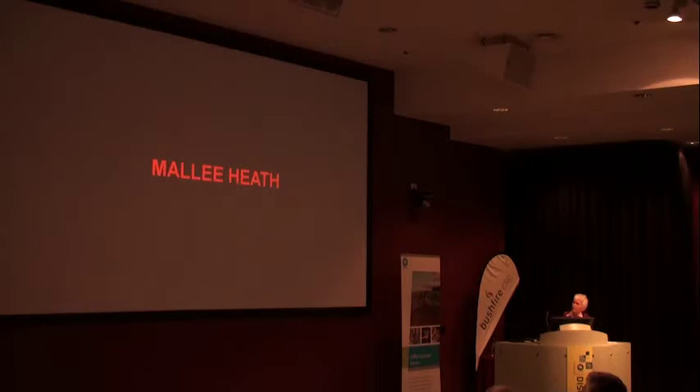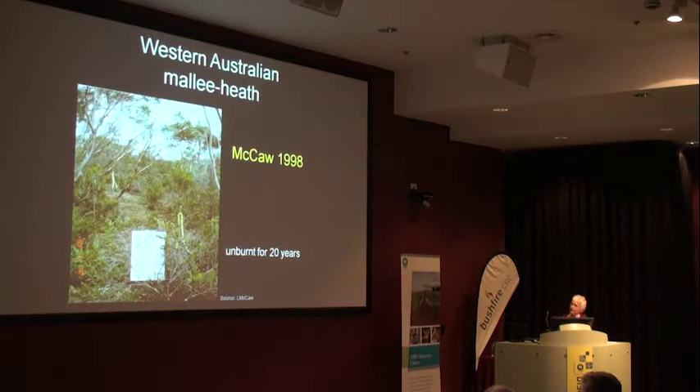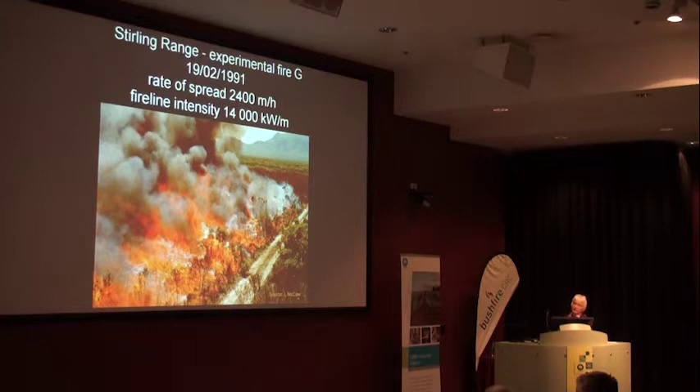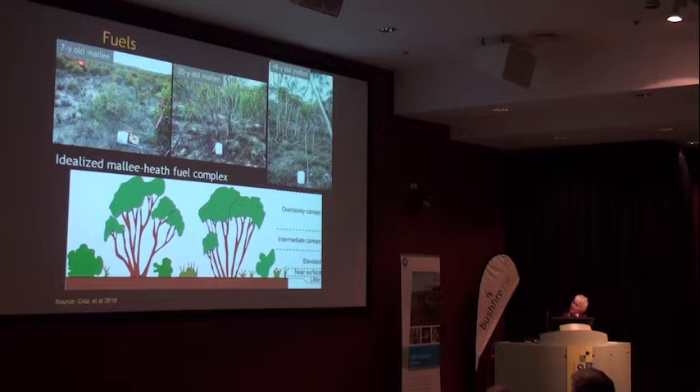Turning to Mallee Heath, what we've done recently is to combine two sets of data. The first data from Lockie McCaw in 1998, who was burning in the Mallee in Western Australia, with an example of one of the fires in the Stirling Ranges. The other dataset, much more recently, is from Ngarkat Conservation Park in South Australia. Both Lockie and Miguel developed models separately for their burns, but what we've done is combine the data. The South Australian fires were burnt in seven-year-old, 20-year-old and 48-year-old Mallee.